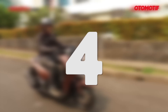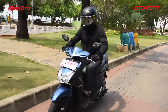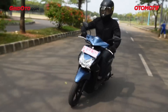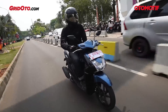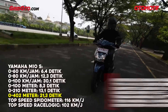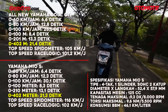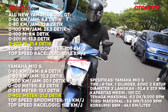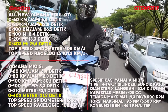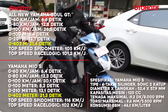Number 4 is the Yamaha Mio S — quite a surprise! This scooter is rarely seen on the road and has a somewhat feminine styling. But it has solid performance: 0-402 meters in 21.3 seconds. The difference from the Soul GT is only 0.1–0.2 seconds. However, at 0-60 and 0-80, the Mio S is noticeably quicker. Probably because it's lighter — giving it a better weight-to-power ratio.